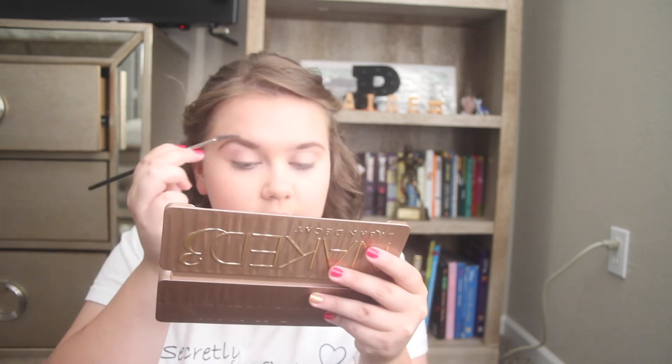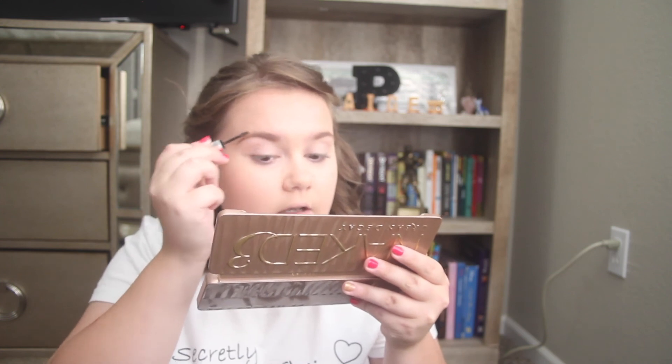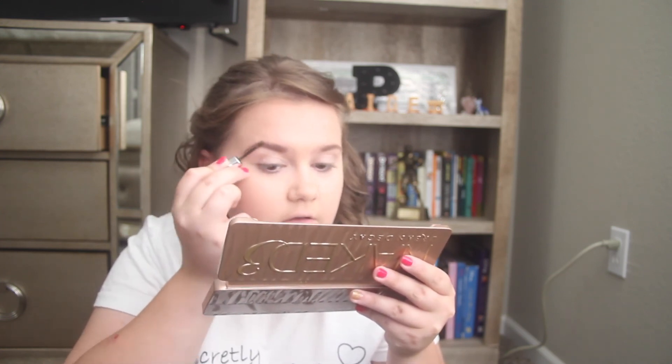Basically we don't want it to look cakey. So now I'm going to be using my Benefit Gimme Brow — this is a tester but I love it so much. I'm 100% going to repurchase it because it's amazing, just like that Urban Decay Concealer. It's a tester size, but when I run out of it I'm 100% getting another one.